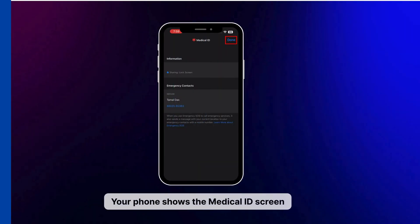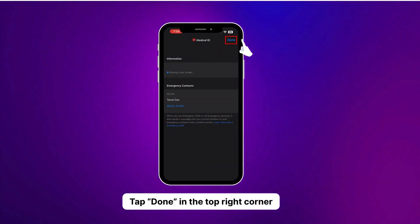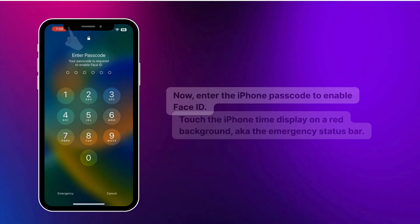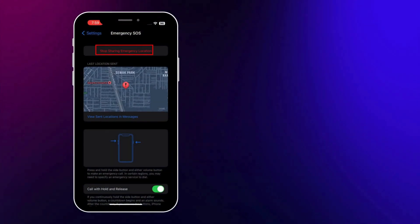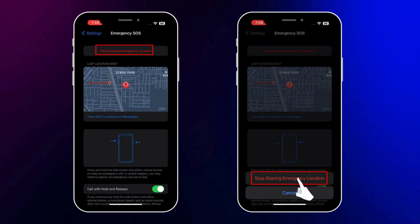Even if the call is done, your iPhone might still be sending your live location. Here's how you stop it. After the call, your phone shows the Medical ID screen — tap Done in the top right corner. It'll ask for your passcode; enter that. Then tap on the red time display. You'll see an option that says Stop Sharing Emergency Location — tap that. A confirmation pop-up shows up; hit Stop Sharing again. That should stop all emergency location broadcasts.